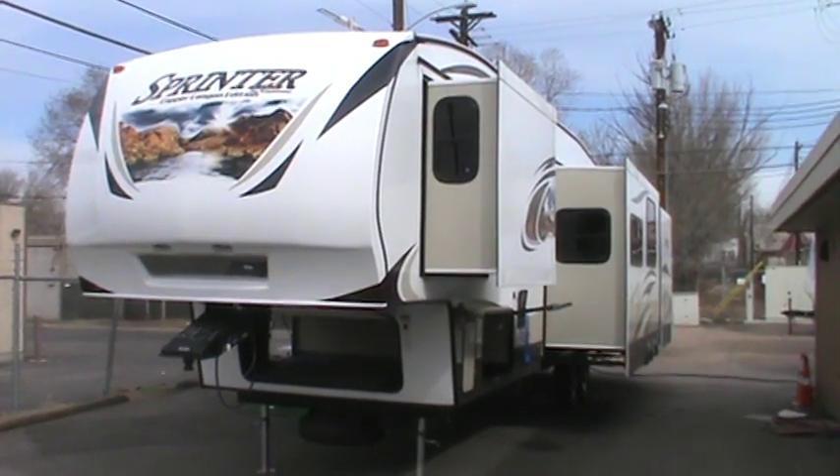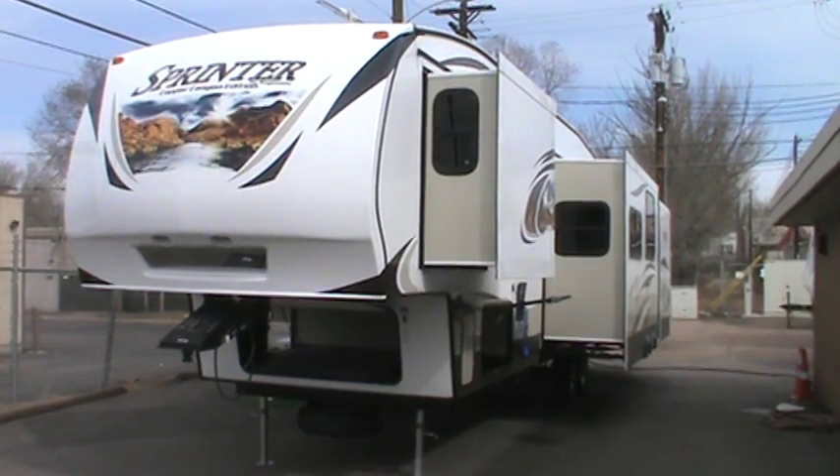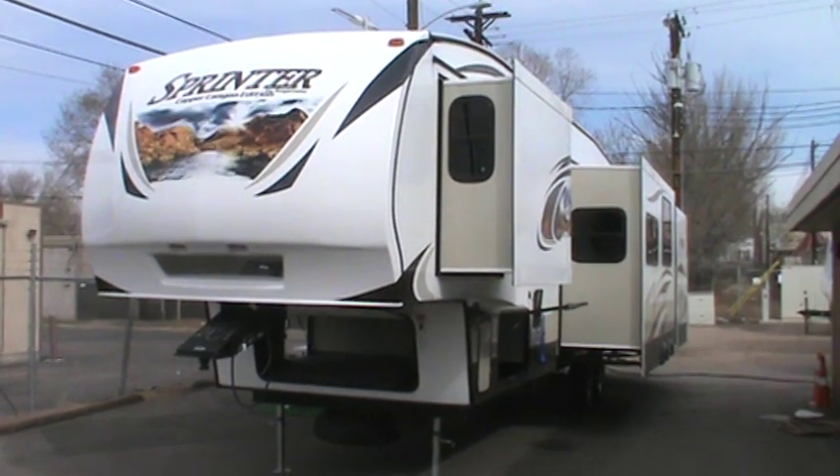I'm going to walk you around the outside of this and show you some of the features, talk a little bit about the construction, and then I'm going to show you the interior floor plan. It is a spectacular 5th wheel for a family.